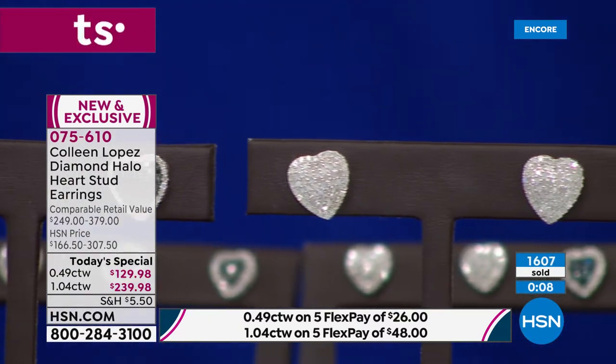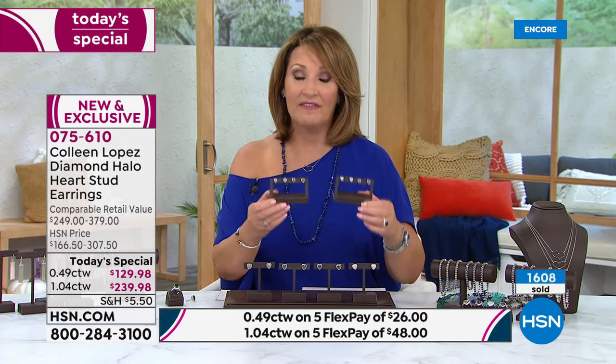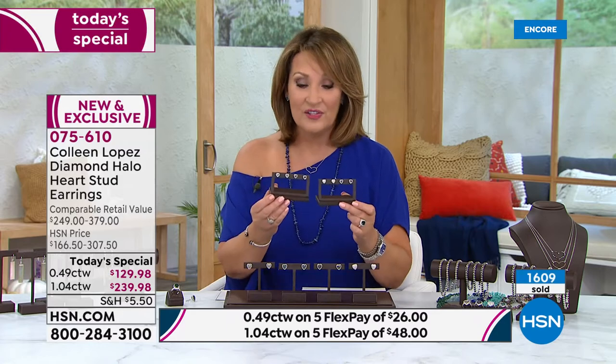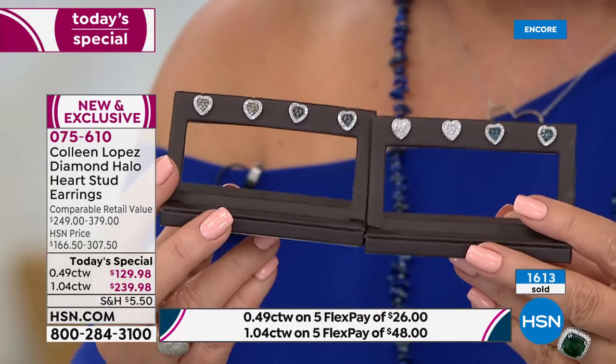Item 075610. Do not hang up if you are ordering the black or the blue in the half carat in particular, because we have 60 — just 60 in each choice. Those are just about spoken for if you want black or blue in the half carat total weight.